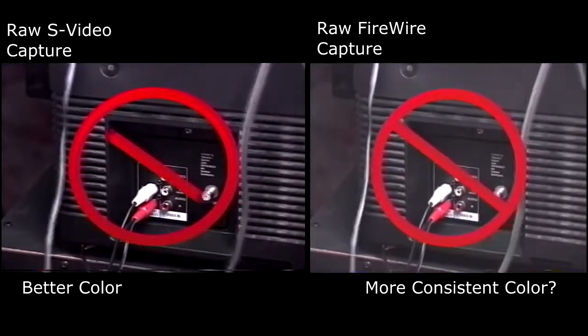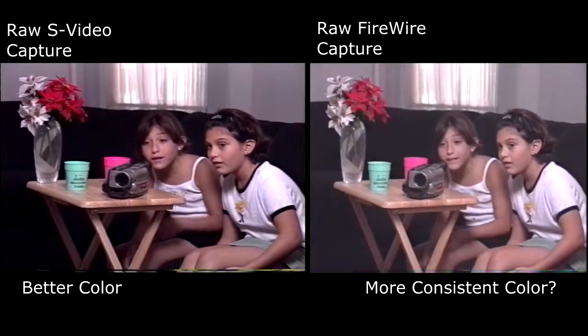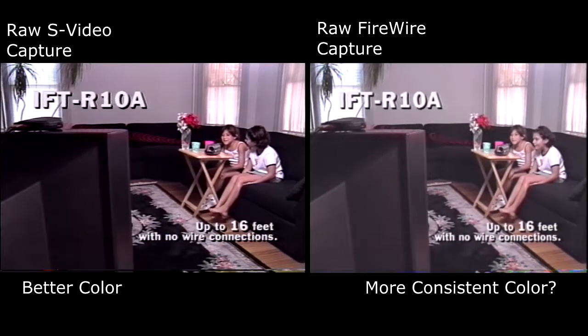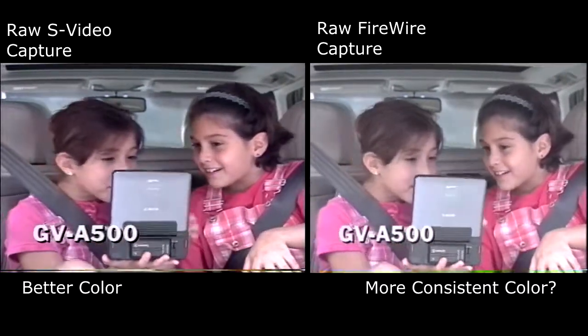Gone are the days of fumbling through the cable jungle to hook your camcorder to your TV. With Sony's IFT-R10A laser link receiver, you can play back your videos from your Handycam camcorder without any wire connections from up to 16 feet. Sony also has the GV-A500 Video Walkman.